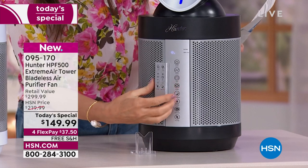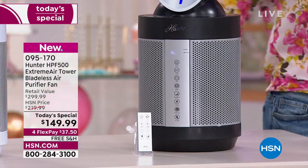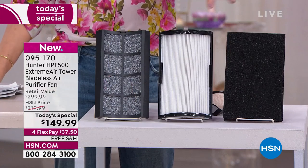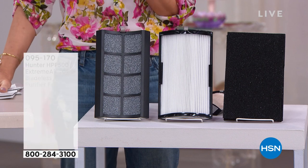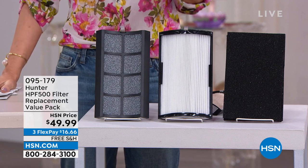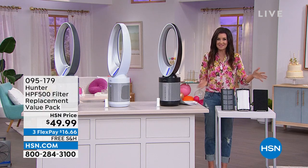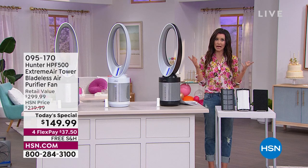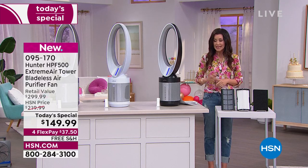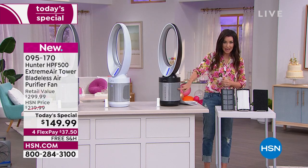Down here you can see that is a magnetic remote — you're never going to lose it. If you get a little warm in the evening, you're able to not only clean the air but also cool everything off. These are the filters: true HEPA filtration and four levels. These are the replacement filters and we do have them on auto ship. This could be a year's worth of filtration. Your Hunter will actually let you know when it's time to change your air filters, and these are $16.66 on auto ship.